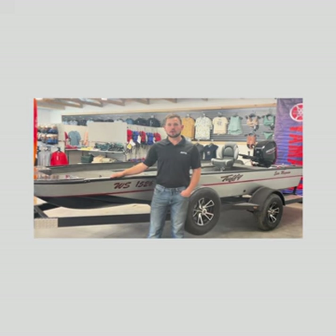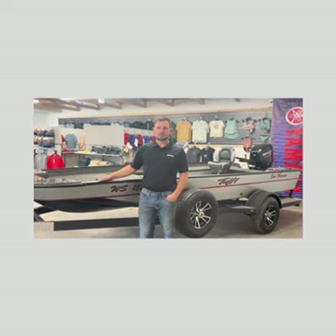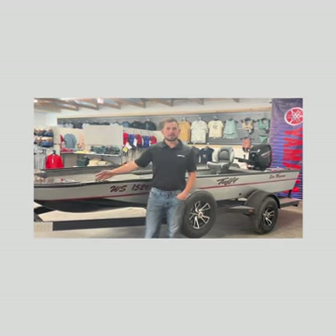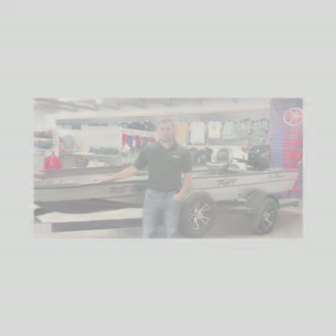Here around the Chippewa County area, we have the Chippewa River and the Flambeau River, both very well known for their musky populations. The ESOX Magnum is a very popular boat around here, as well as in other states where people are looking for an incredibly stable ride in a small boat package.